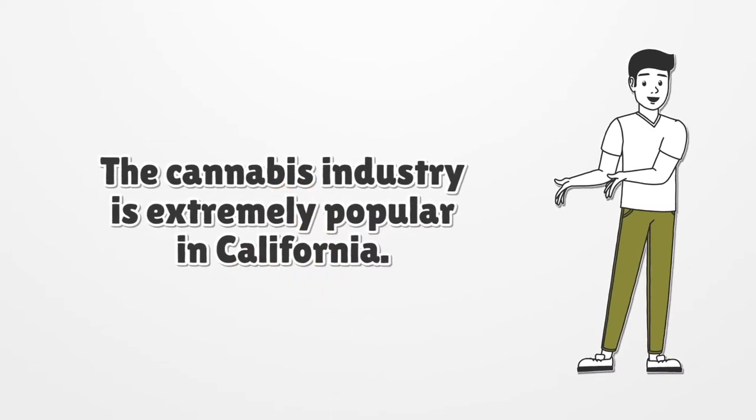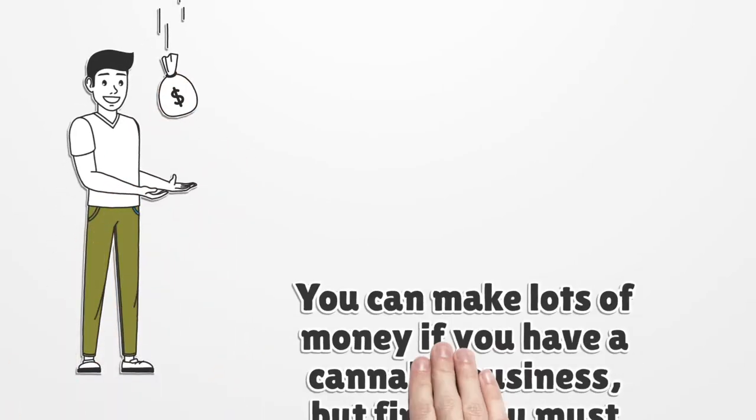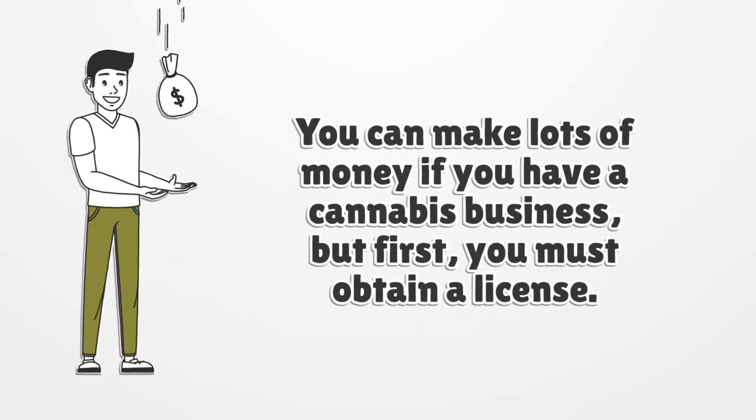The cannabis industry is extremely popular in California — you can make lots of money if you have a cannabis business. But first, you must obtain a license.